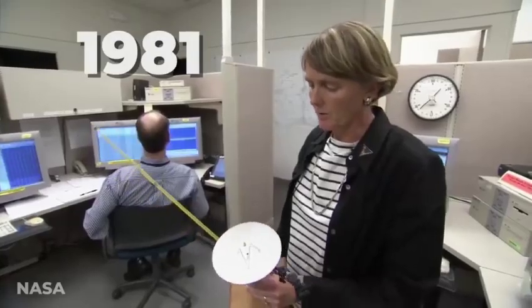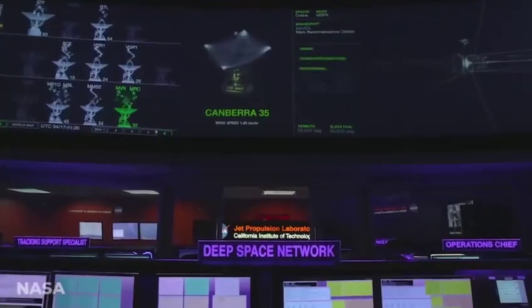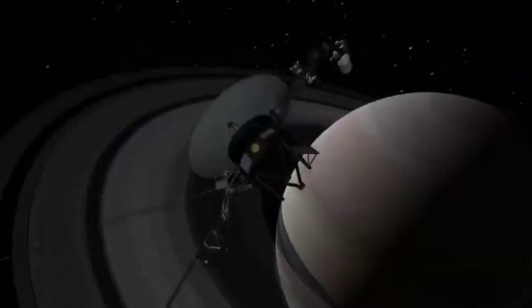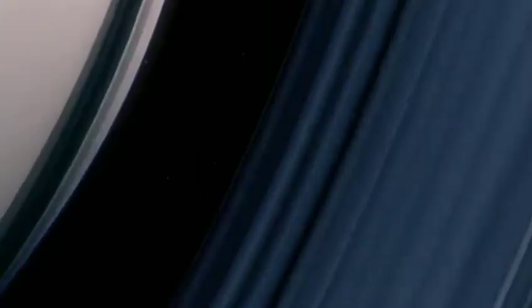So, how have these spacecrafts endured this prolonged odyssey, and what groundbreaking revelations has Voyager recently uncovered? In this video, we'll explore the awe-inspiring images and revelations documented by the Voyager spacecrafts.